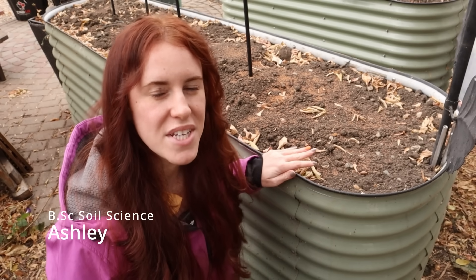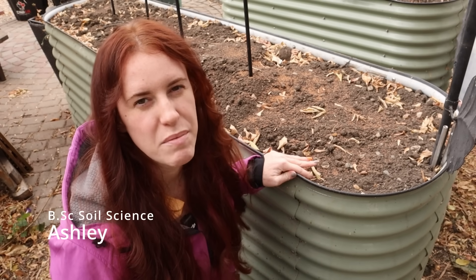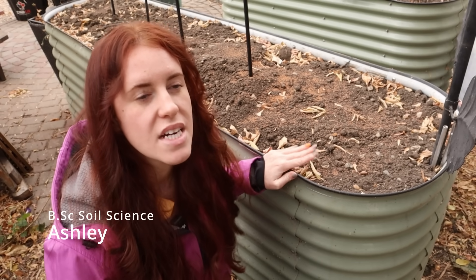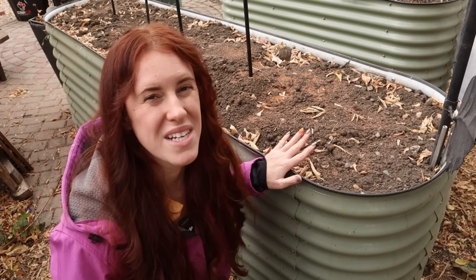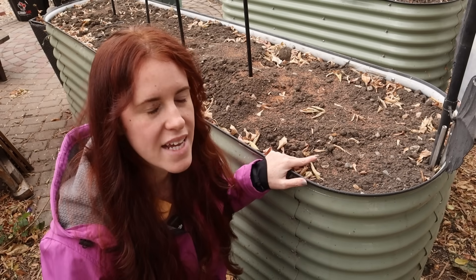If you don't know who I am, my name is Ashley and I'm a Bachelor of Science in Soil Science. I've been working in the world of agriculture for about 15 years, and I've been gardening since I was five years old. I like to take all of that science and apply it to the garden.